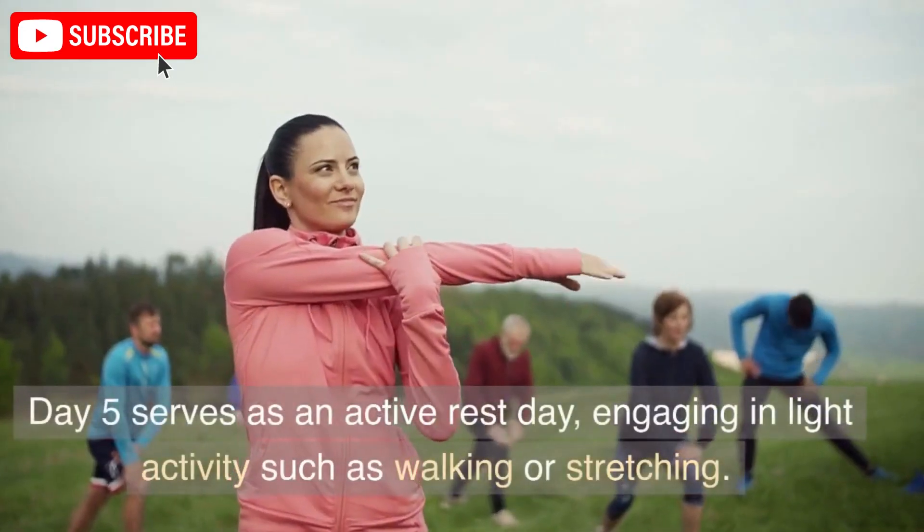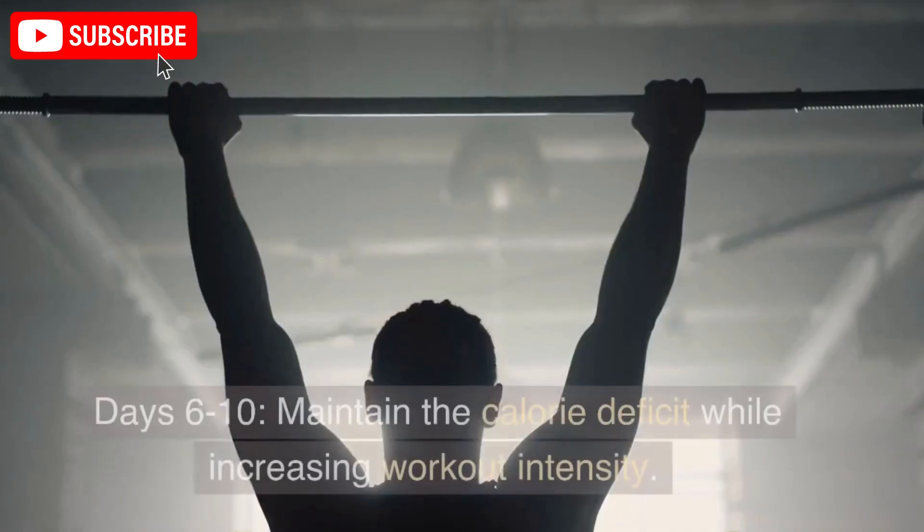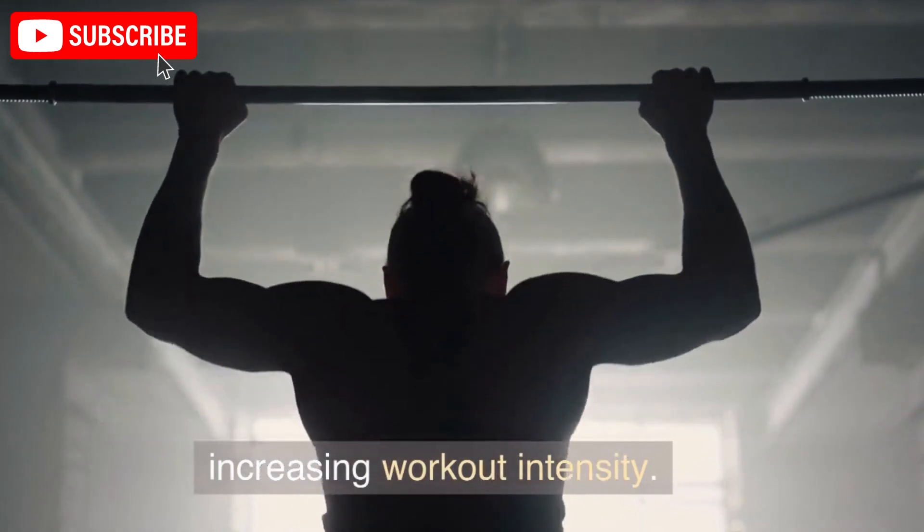Day 5 serves as an active rest day, engaging in light activity such as walking or stretching. Days 6 to 10: maintain the calorie deficit while increasing workout intensity.